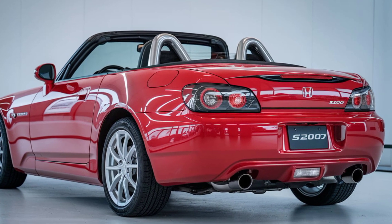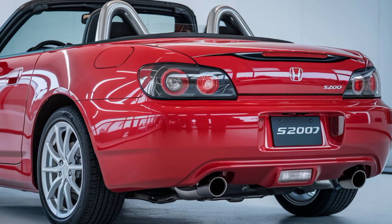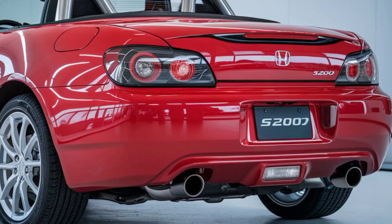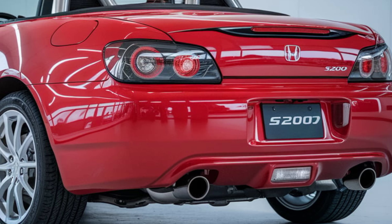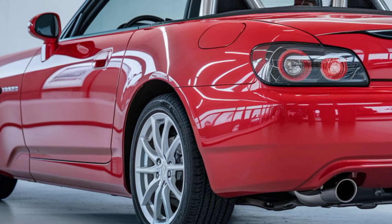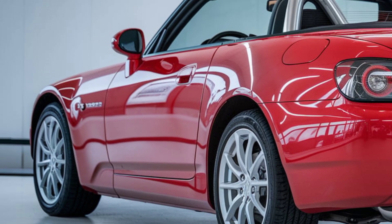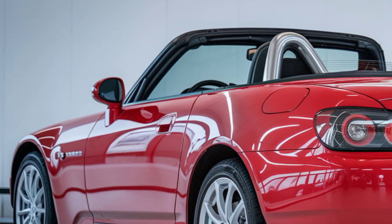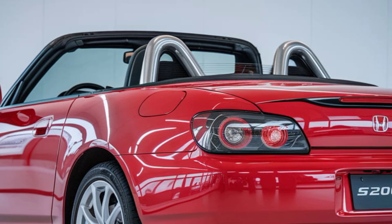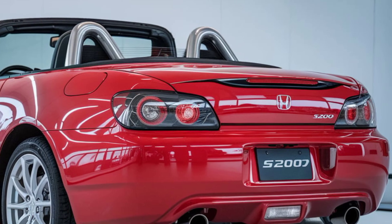Step inside and you'll find a driver-focused cockpit that merges simplicity with advanced technology. The 2025 S2000 offers leather-wrapped seats with carbon fiber trim, giving it that sporty premium feel. You've got a 10.2-inch digital display for all your driving stats, a 12.3-inch infotainment screen with wireless Apple CarPlay and Android Auto, and a premium Bose audio system.